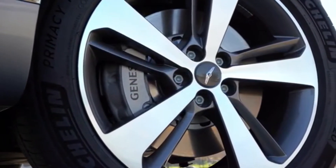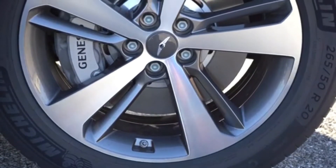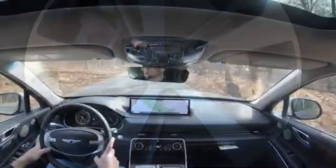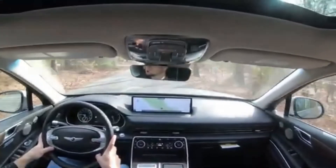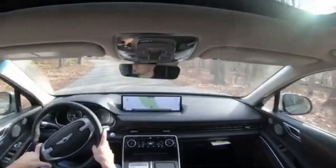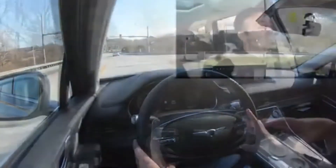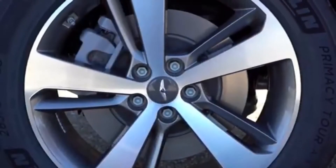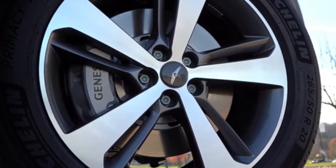Braking is equally important. Up front you'll find 14.2-inch ventilated front discs for the 2.5-liter, bumped up to 14.9-inch ventilated front discs for the 3.5-liter. In the rear it's the same either way at 14.2-inch solid rear discs. The 60-to-zero stopping distance is 117 feet for the 2.5-liter — insanely respectable — and even better at 112 feet for the 3.5-liter. Braking feel has been 100% on point in my test drive here today.